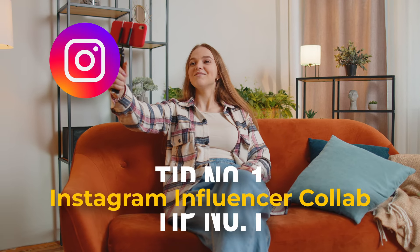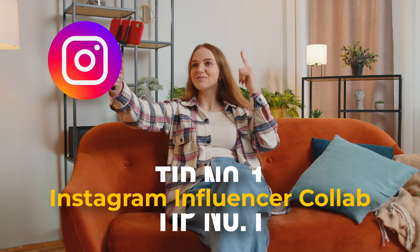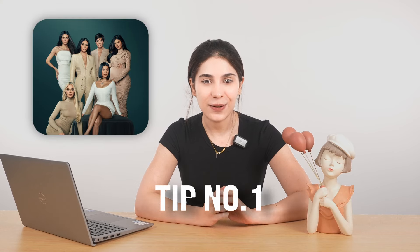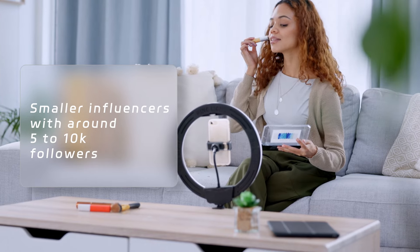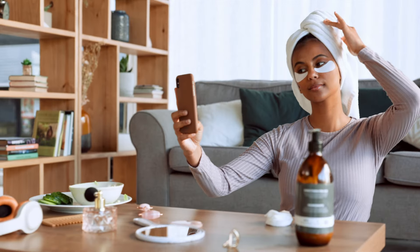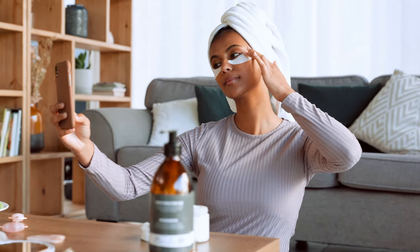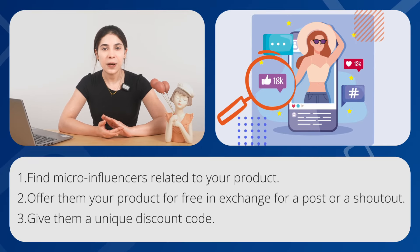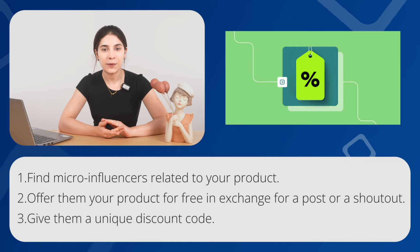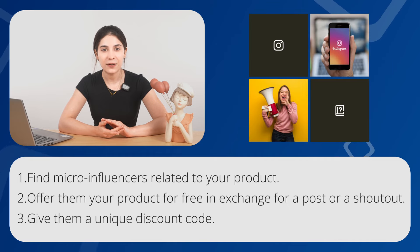First, we have the Instagram influencer collab. Many people think this can be really expensive, but hold up — you won't be collaborating with the Kardashians. Our target is smaller influencers with around 5 to 10k followers. Many of these guys will agree to showcase your product for free, just in exchange for a free sample, and you'll be getting a lot of traffic. Here's what you do: one, find micro-influencers related to your product; two, offer them your product for free in exchange for a post or shoutout; and three, give them a unique discount code and watch your numbers go up.